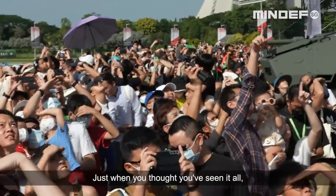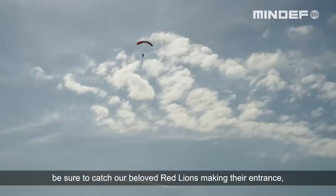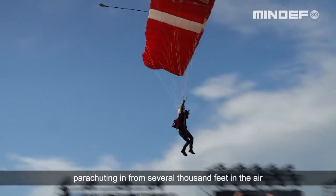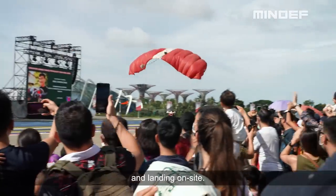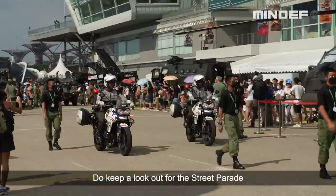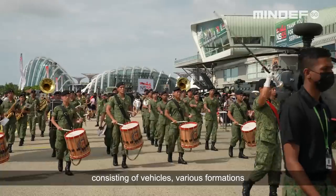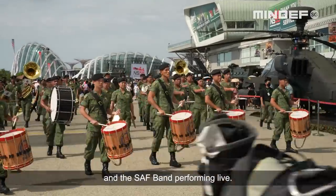Just when you thought you've seen it all, be sure to catch our beloved Red Lions making their entrance, parachuting in from several thousand feet in the air and landing on site. Do keep a look out for the Street Parade, consisting of vehicles, various formations, and the SAF band performing live.